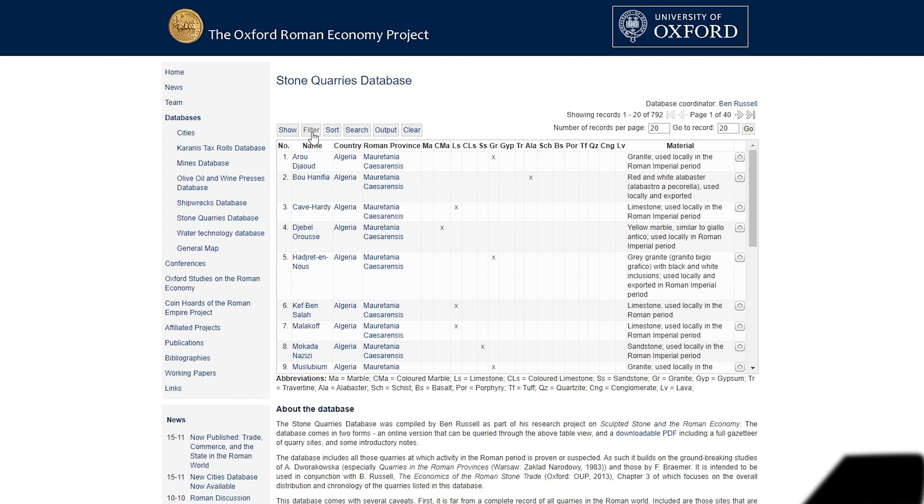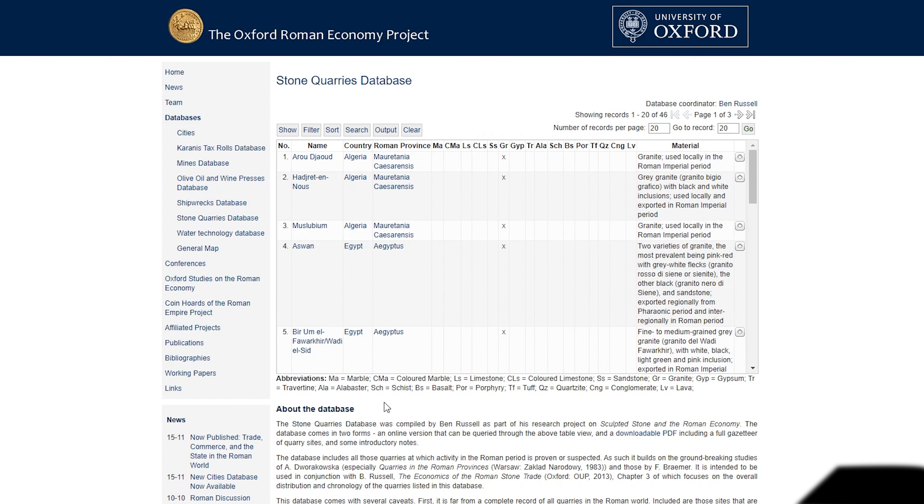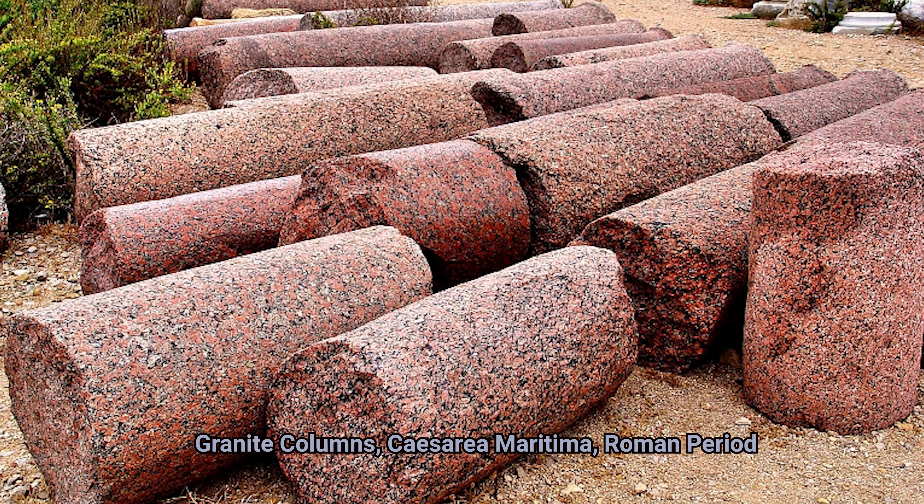This is a single piece of granite. Now some of these have been broken and put back together, but they were all single pieces of granite. The Romans had a thriving granite industry and they had many hundreds of these in many cities around their empire.